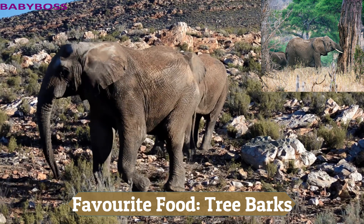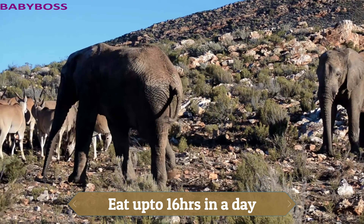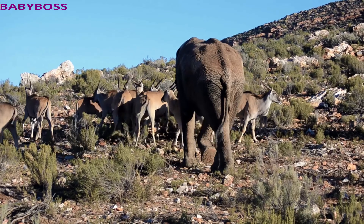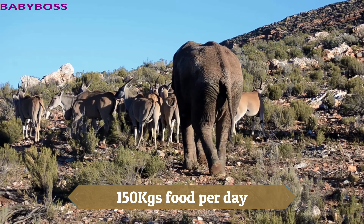They eat for 16 hours a day — nearly 80% of an elephant's day is spent feeding. They need up to 150 kilos of food per day.